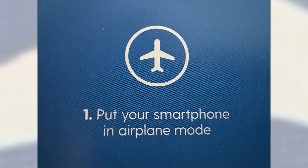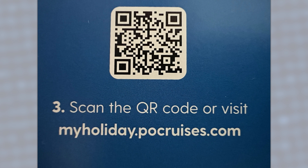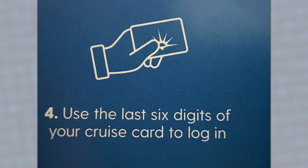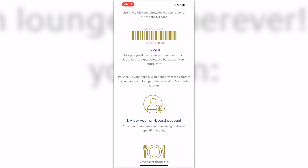To use the My Holiday app, all you have to do is put your smartphone in aeroplane mode, then connect to the ship using P&O Cruises Guest Wi-Fi. Once you've done that, scan the QR code and enter the last six digits of your cruise card. There's a step-by-step guide in this video. There are My Holiday app stations throughout the ship on day one, throughout the atrium to help you, and also information in your cabin.